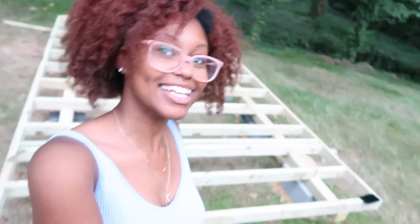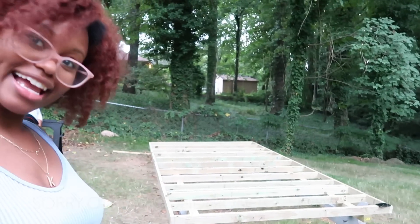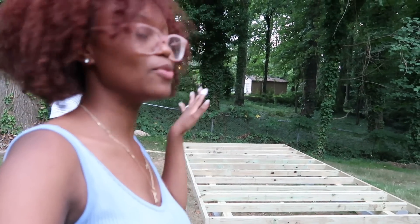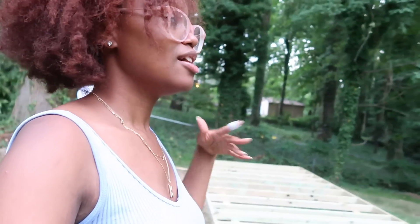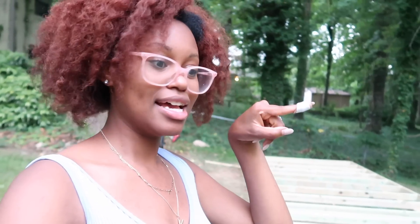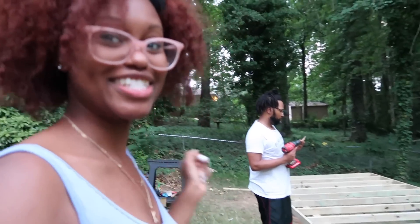We just put in the last screws of the evening. This is what the base of our shed is looking like currently, and I think it looks really, really good. Next step is to put the plywood on top so we have a nice smooth surface to walk on. After that, we're going to begin building the trusses, and then we'll begin putting the walls up. Really exciting stuff — it's coming along for sure.